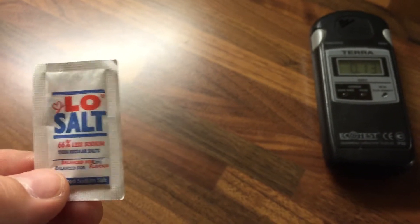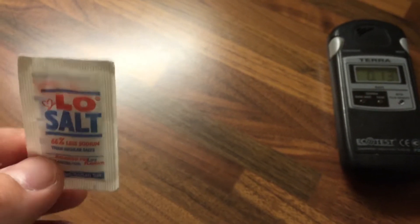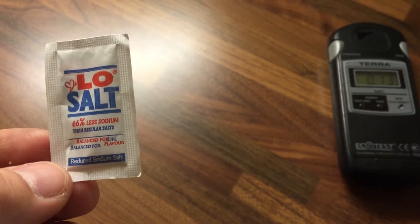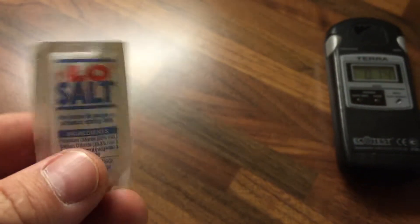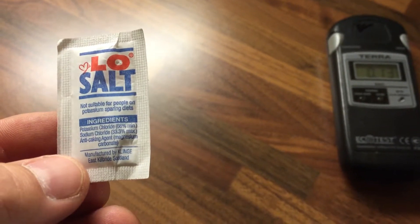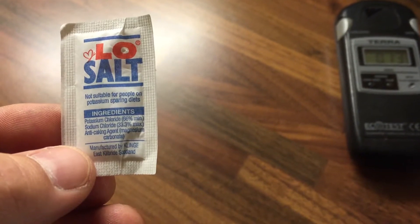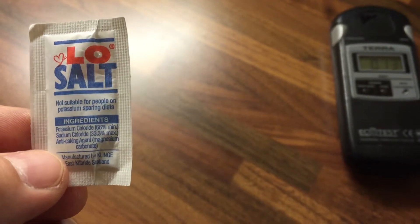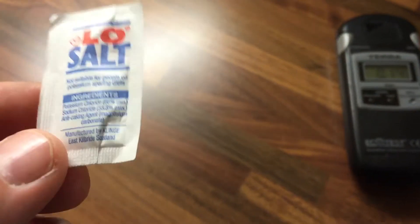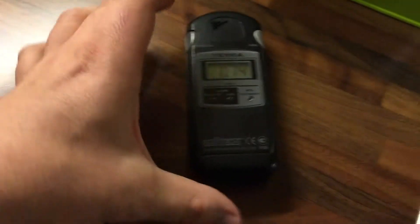You may have seen this in restaurants as an alternative to salt — it's reduced sodium salt, 66% less sodium. The ingredients are mostly potassium chloride at 66%, sodium chloride which is regular salt at 33%, and an anti-caking agent. Still hovering down there, not too bad.